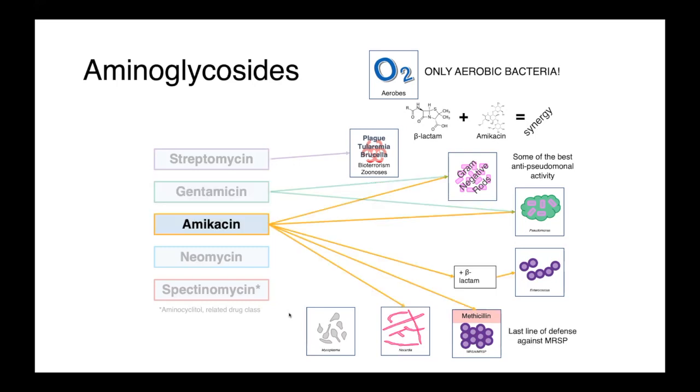Amikacin also has excellent anti-pseudomonal activity, but it's also frequently used for treating nasty gram-positive infections. When combined with the beta-lactam, it has excellent activity against enterococcus, and amikacin also remains one of our last line of defense drugs against multi-drug-resistant staphylococci, like methicillin-resistant Staph aureus or methicillin-resistant Staph pseudintermedius. Notably, amikacin also has good activity against Nocardia species.